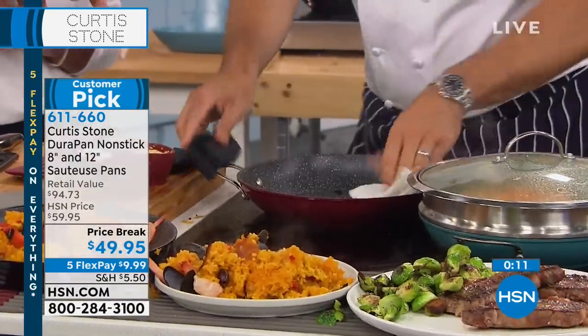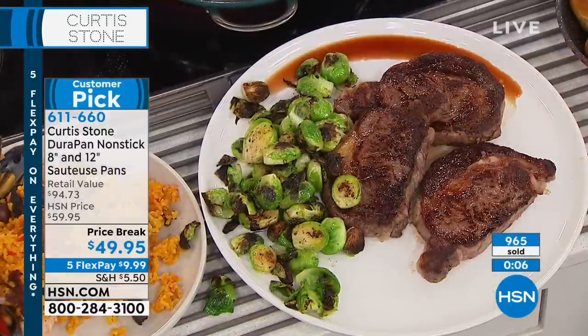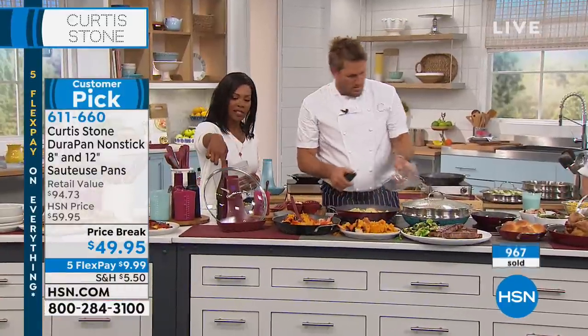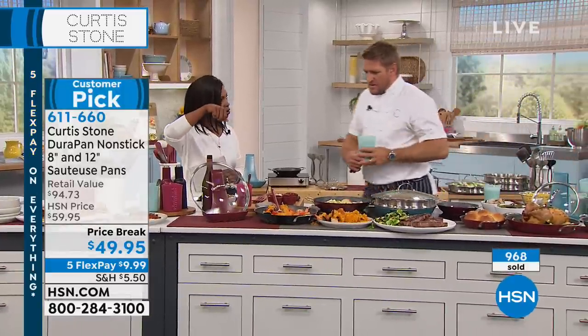Look at those Brussels sprouts — no oil, nothing stuck, perfect cooking. Close to 1,000 of you have picked those up just in the last few minutes. I'm falling in love with the lid holder that you've got here — every time you take the lid off, you just pop it in the holder.